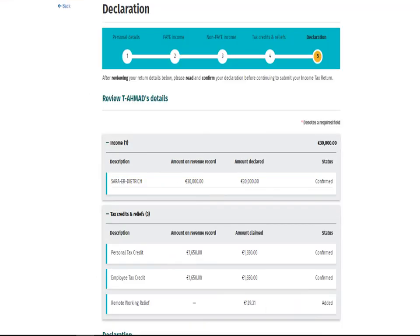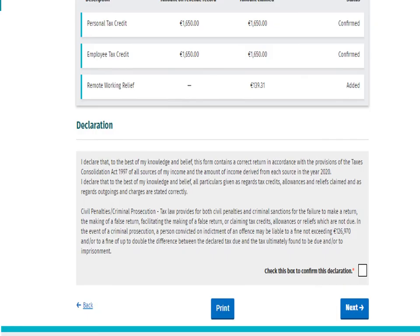This is the Declaration screen. On this screen, you can review the information from the previous sections of the Income Tax Return. If you need to amend anything, you can do so by selecting the Back button. Otherwise, if you are satisfied that the information is correct, tick the box to confirm the declaration on the bottom right of the screen and select Next.